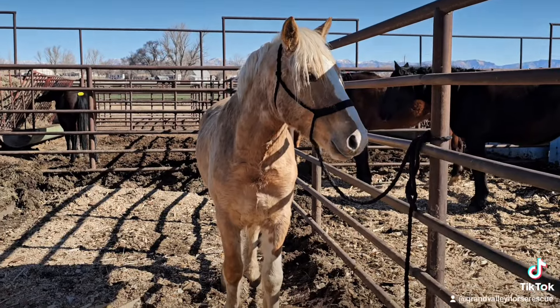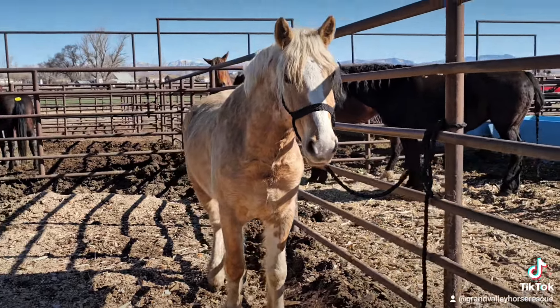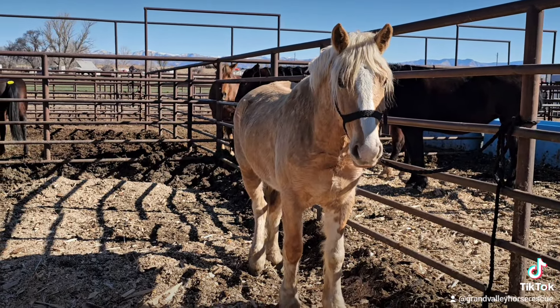There's a real pretty little Palomino — very flashy, lots of chrome. He is a gelding. Let me get to the side so you can see him in full. There he is — isn't he beautiful?